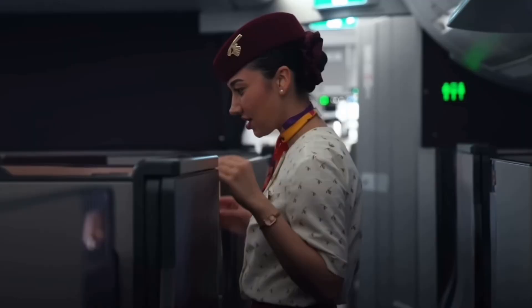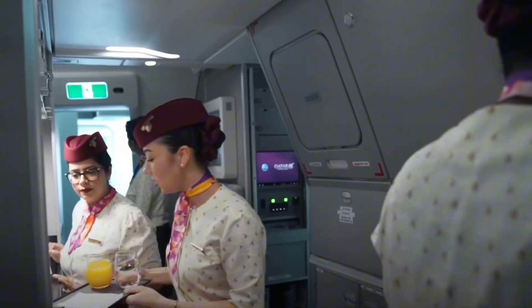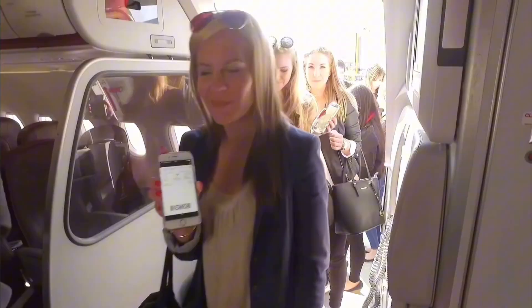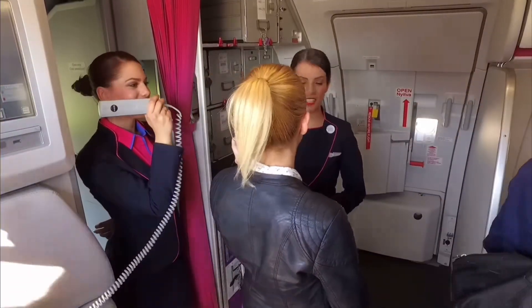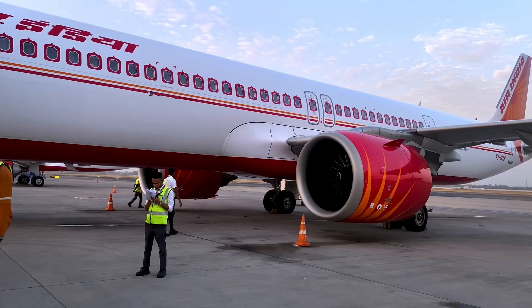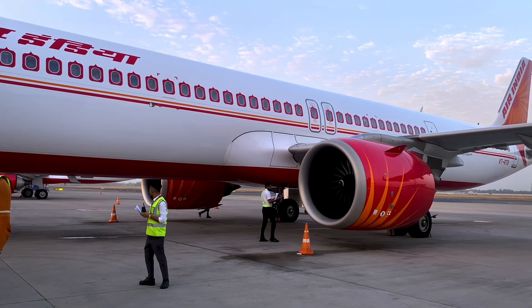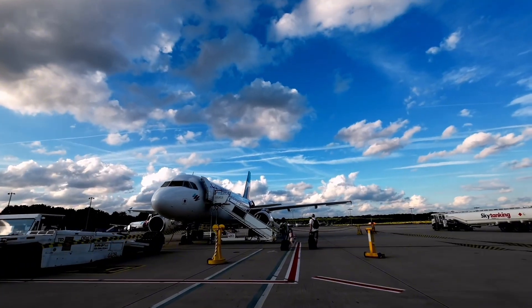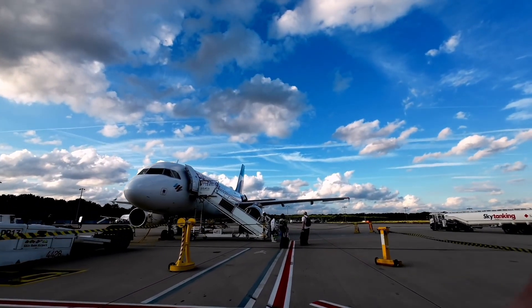Meanwhile, the cabin crew is doing their own set of checks: emergency equipment, oxygen bottles, door seals, smoke detectors and lavatories, life vests and evacuation slides. And out on the tarmac, maintenance and fueling crews are doing their part — verifying engine performance, checking tire pressure, and refueling the aircraft with precise calculations for weight and range.